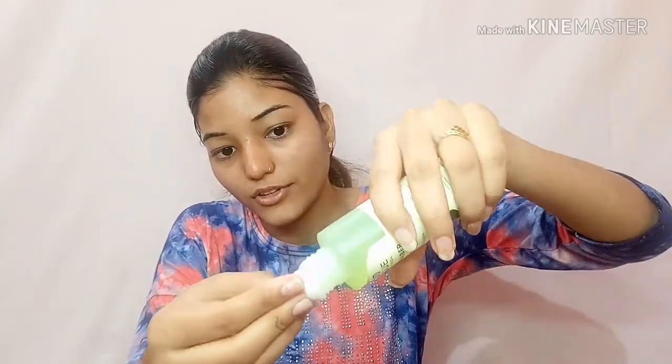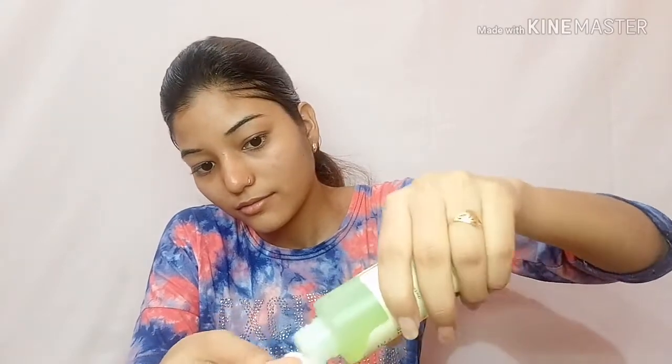After scrubbing, the pores open up and skin can be exposed to damage from acne and pimples, so toning helps protect the skin. I am using a Biotic toner — you can use whatever toner you prefer. You can apply it with your hands, but I am using a cotton ball. I apply it all over my face like this.